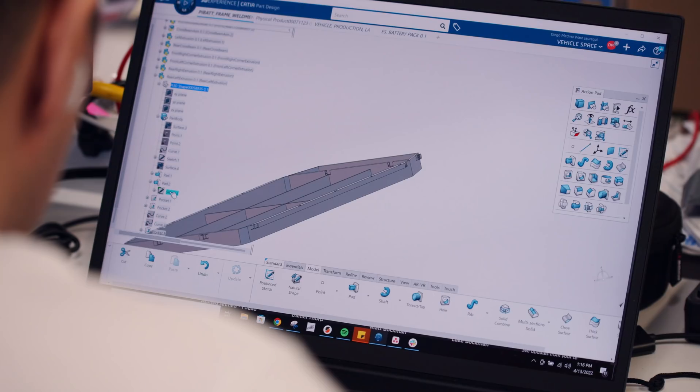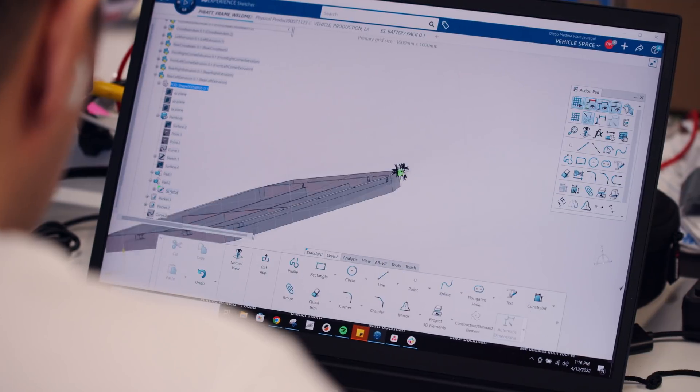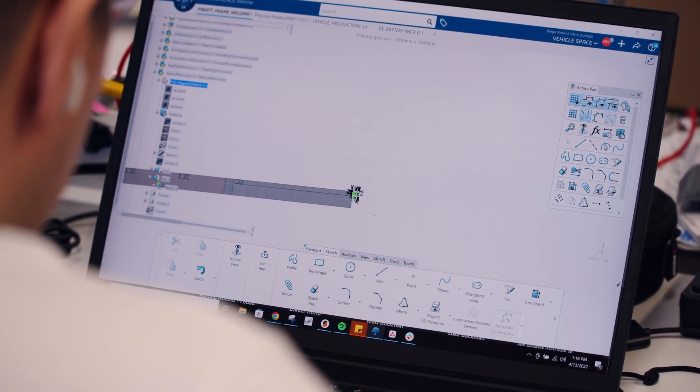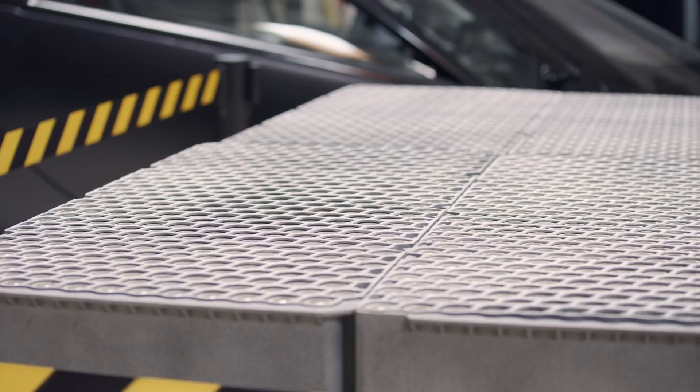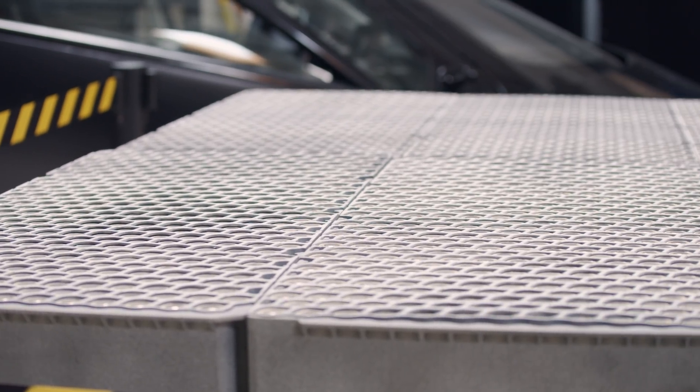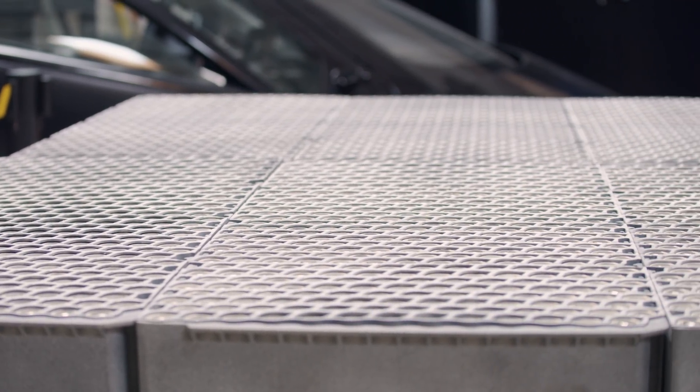You might wonder how we determined how large a battery pack we need for our design for Aptera. Our production vehicles will ship with six battery modules just like this behind me, linked together with our patent-pending bus bar design. We have 2,496 cells in the whole pack, 416 cells per module, and 41 kilowatt hours of usable energy.